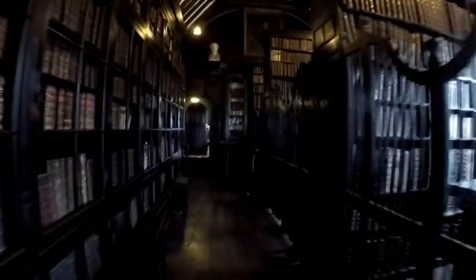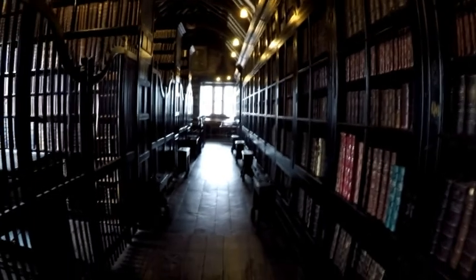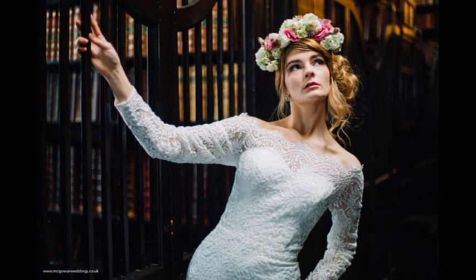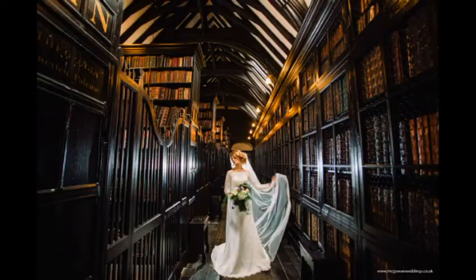We're going to move on now to another little area of the venue, which is the library. Look at this — this is amazing. This is upstairs. This can only really be used for photographs, but we've got some examples from Stephen McGowan which show you exactly what can be done up here. There we go — this is the bride upstairs, a few posed shots. Wow. Stunning. Absolutely amazing.